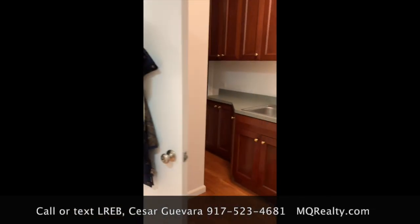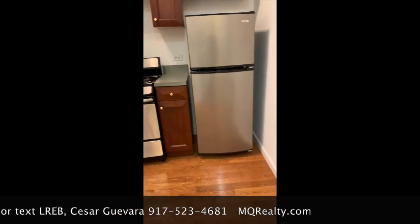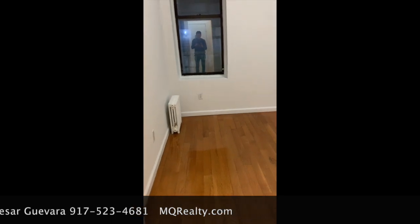Here's the kitchen and here is the second bedroom. Both bedrooms fit queen size beds, double closets, good-sized living space.